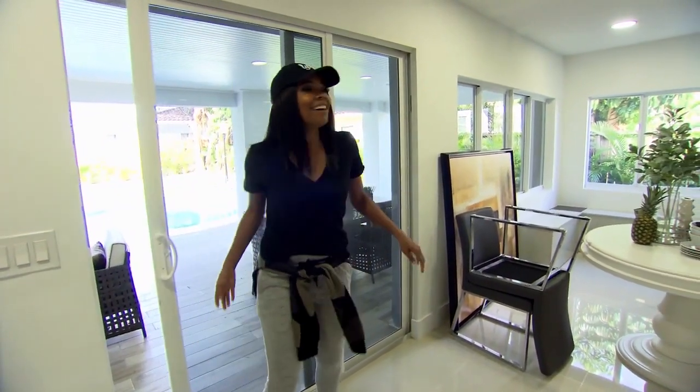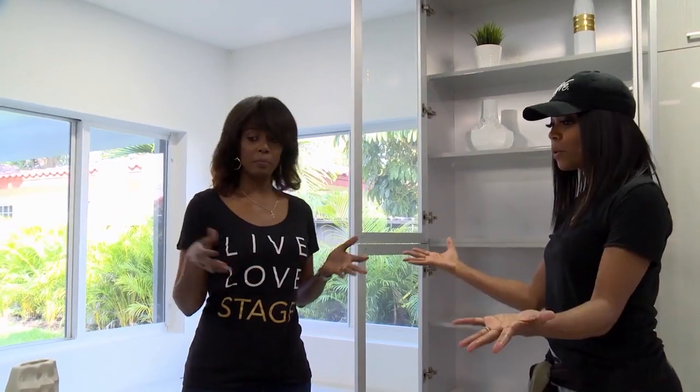Oh, my word. Bridget, this looks amazing. Well, put me to work.